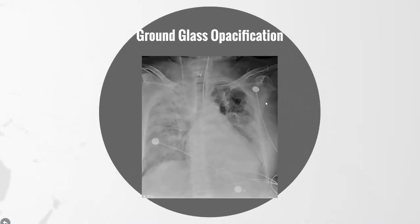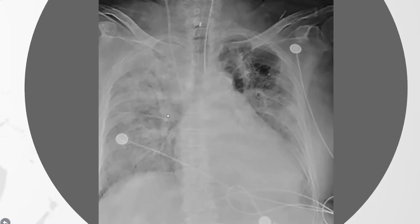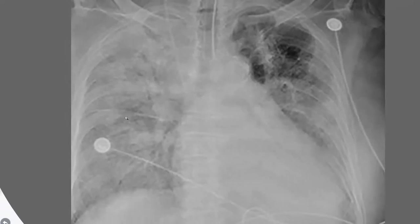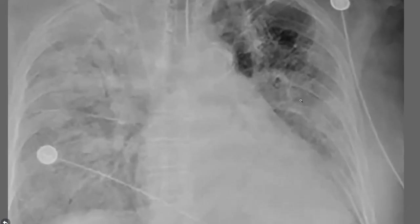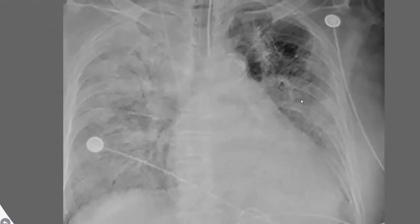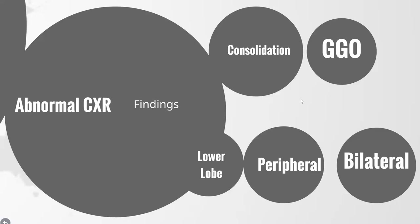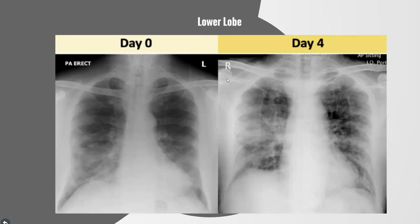Ground glass opacification looks different from consolidation. It is more diffuse and ill-defined. On the right we can see it throughout the lung; on the left it is mainly distributed in the mid and lower zones. Peripheral and lower lobe distribution were the most common locations. Here is peripheral ground glass opacification in the lower zones bilaterally.